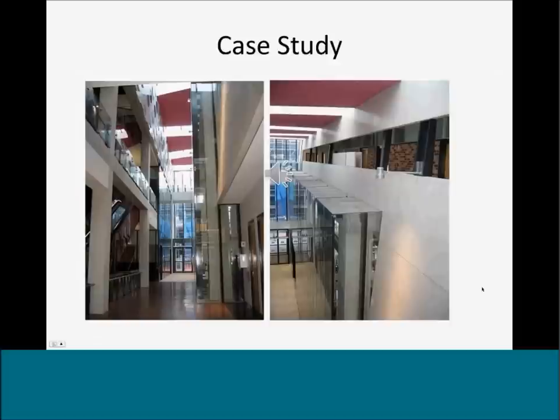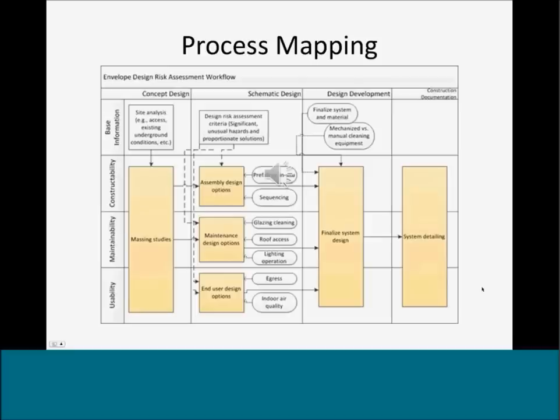Particular case studies were also investigated to identify implementations in design, such as Swinburne University's Advanced Technology Center designed by H2 Architects, where lighting fixtures were designed to allow maintenance and operations access and skylight access from the corridor balcony. Another method used in this research is design process mapping to identify particular tools such as checklists, design guides, and visualization tools, and understand the workflow and stages at which they are utilized, in order to analyze gaps and challenges.